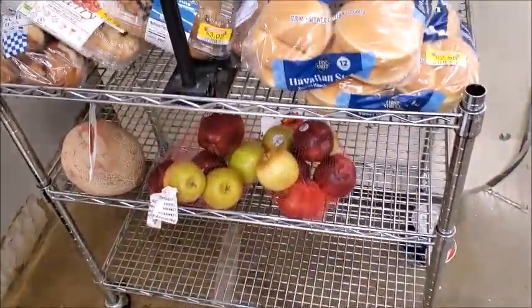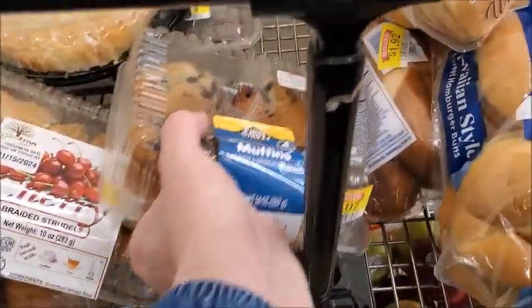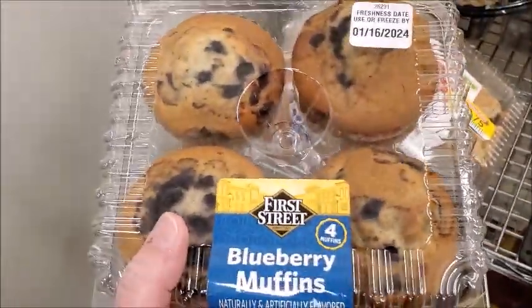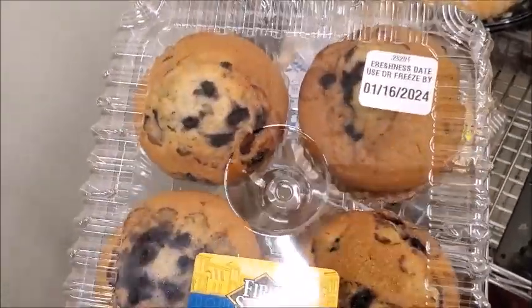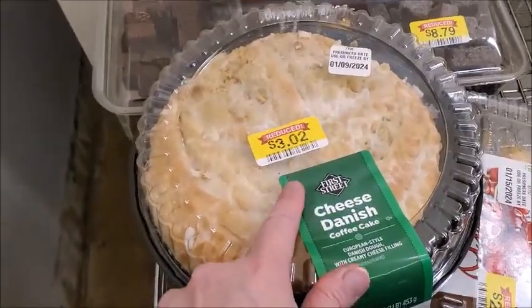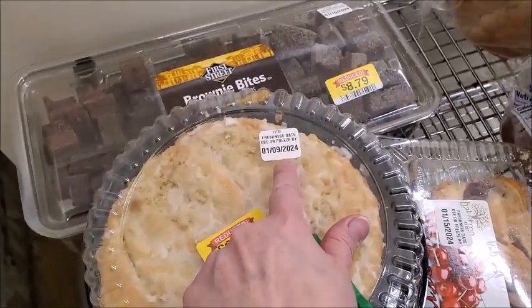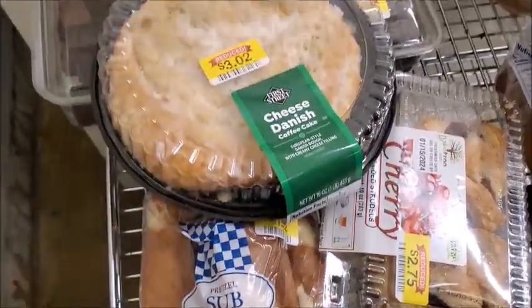Here's another discount rack. $3.02 for this — that's not too bad, I think I might go ahead and get that. Here's the cheese danish, but it says use by the 9th and today is the 15th, I think. Yeah, that's not good.